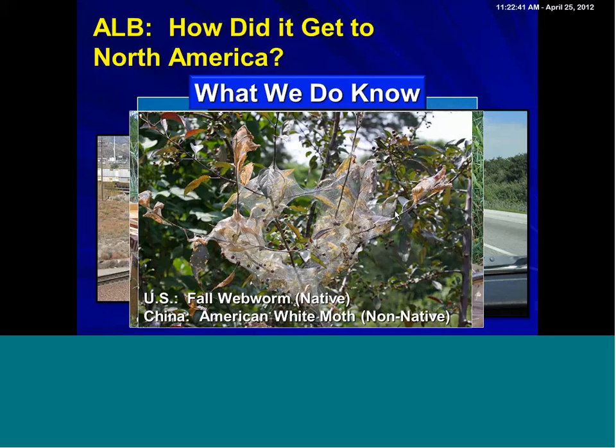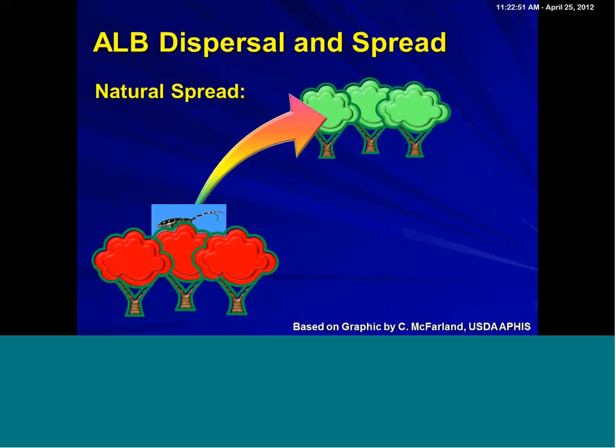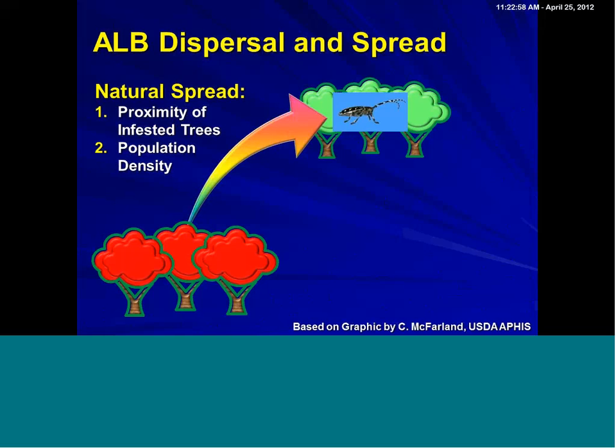Because when Asian longhorn beetle arrives, if it goes undetected and does establish a beachhead in trees, you do get natural spread. Natural spread is based on proximity to infested trees — just how close the infested trees are to one another — and also population density. You're dealing in many parts of New York with emerald ash borer. You've probably already learned that that insect starts out with kind of a linear population growth, but then once the population gets high enough, you'll start getting an exponential growth, and when that occurs the insects really start spreading out much faster naturally.